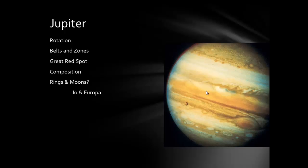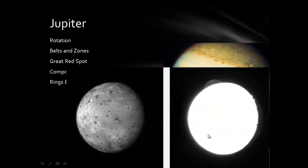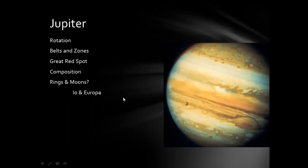Io and Europa have some interesting features. Io is actually the only other place besides Earth where we've seen active volcanoes. What looks like a big wart on overexposed images is actually a plume from a volcanic eruption. The reason is that Io is very close to Jupiter, and the tidal forces squeeze and stretch it. That squeezing and stretching heats Io's surface, keeping it molten.